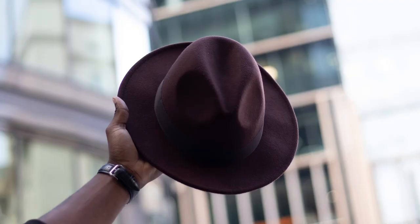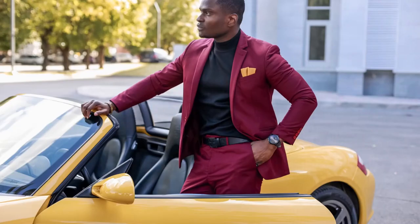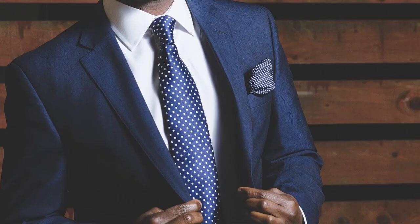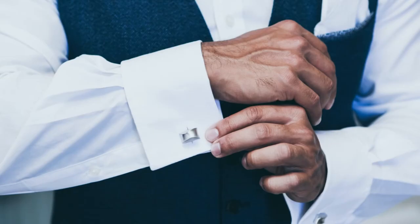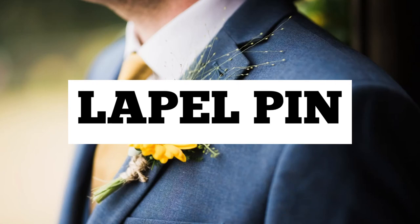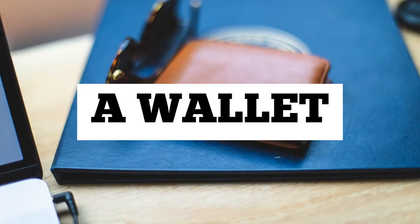A pocket square is a simple way to add a touch of flair to a jacket and is primarily used to elevate your look and give you a more stylish appearance. Cufflinks are also used to help you look elegant, and a lapel pin makes your outfit look sharper.